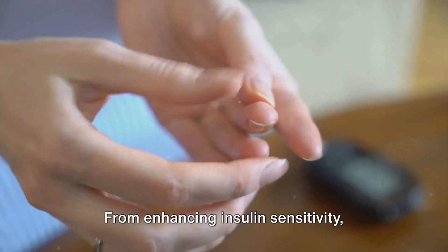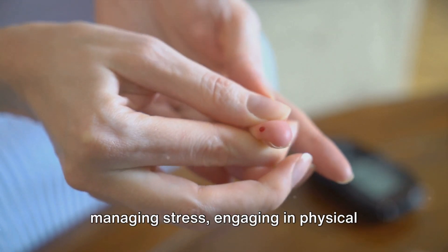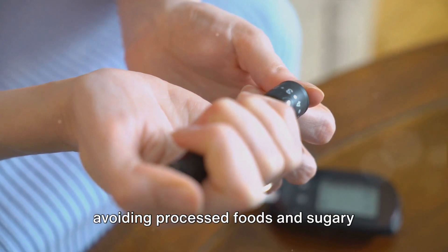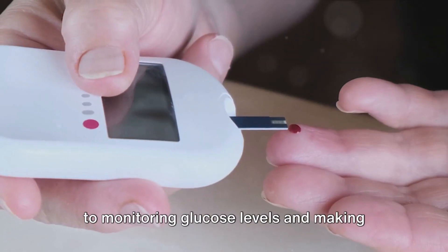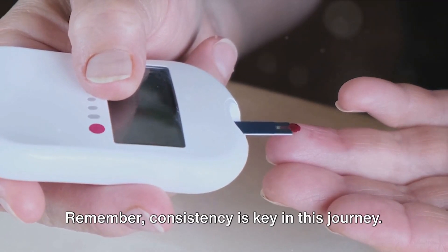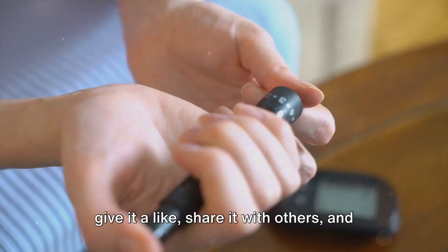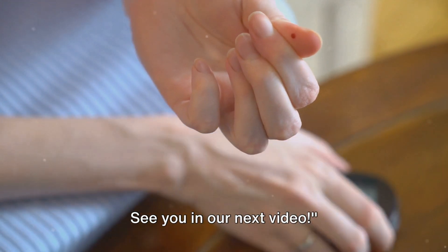We've covered eight strategies to manage blood glucose levels: enhancing insulin sensitivity, managing stress, engaging in physical exercise, ensuring sufficient sleep, consuming fiber from unprocessed foods, avoiding processed foods and sugary drinks, considering intermittent fasting, and monitoring glucose levels while making dietary changes. Remember, consistency is key in this journey. If you found this video helpful, please give it a like, share it, and subscribe to Rapid Quest Health for more health tips.